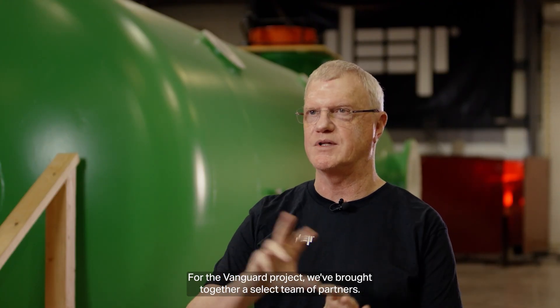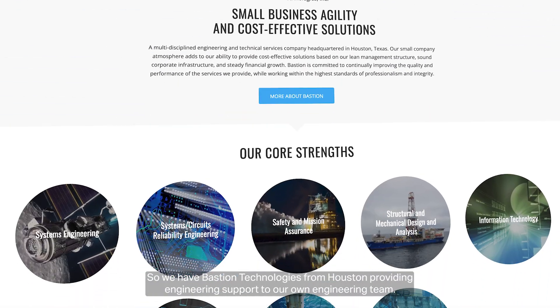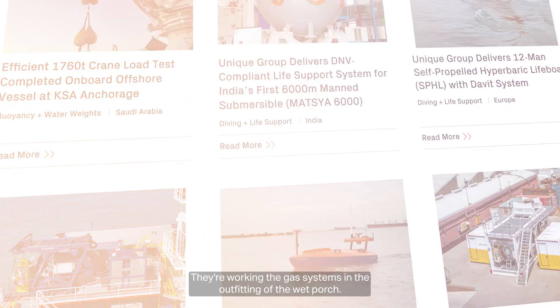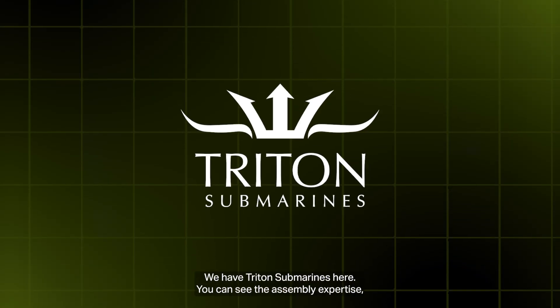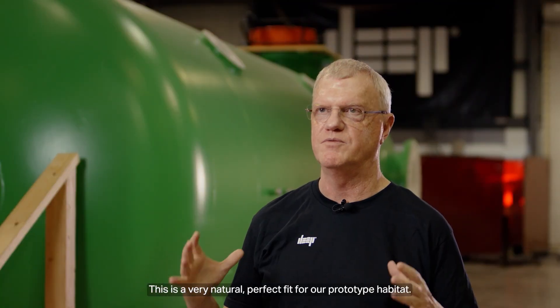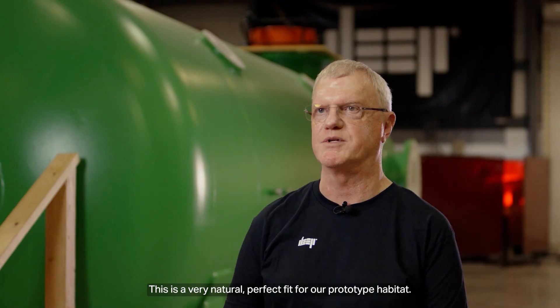For the Vanguard project, we've brought together a select team of partners. We have Bastion Technologies from Houston providing engineering support to our own engineering team — a unique group with saturation diving experience, working the gas systems and the outfitting of the wet porch. We also have Triton Submarines here; you can see the assembly expertise — they build some of the world's most beautiful submarines, and we're drawing on the expertise of the area. This is a very natural, perfect fit for our prototype habitat.